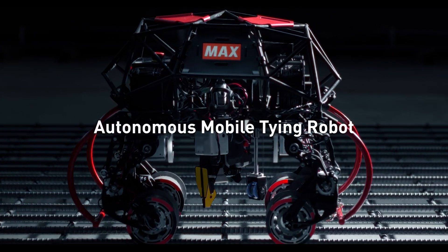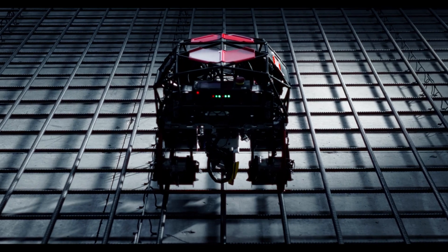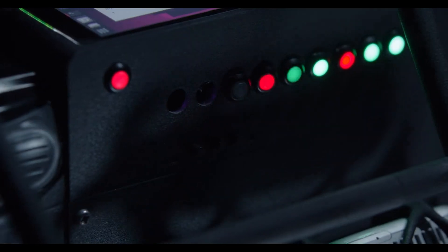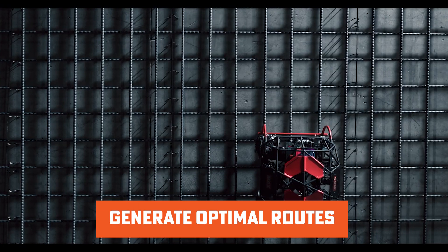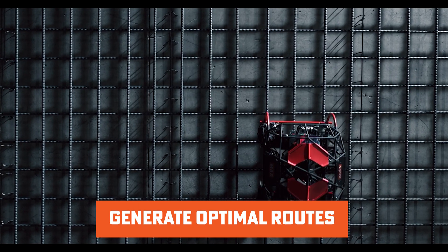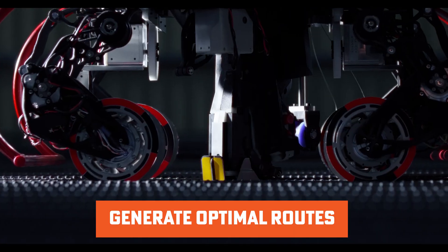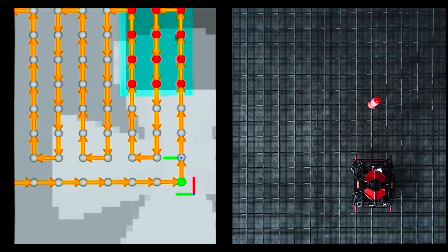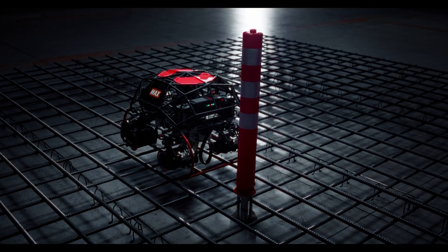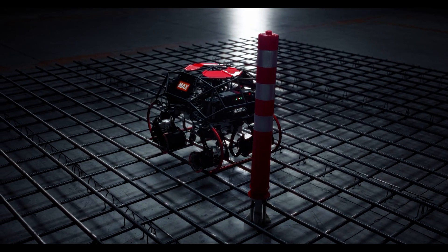The autonomous mobile rebar tying robot is designed to operate on floor rebar tying jobs. It doesn't just follow a fixed path — it can autonomously generate optimal routes based on its surroundings. When it detects an obstacle, it adjusts its route to keep the job moving smoothly, adapting on the fly and tying rebar with precision.